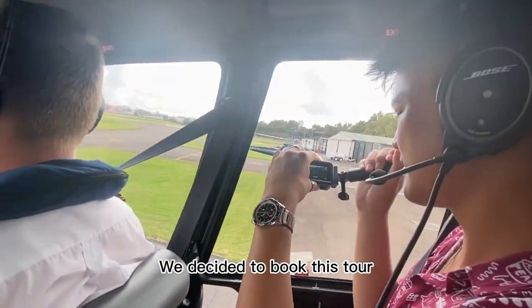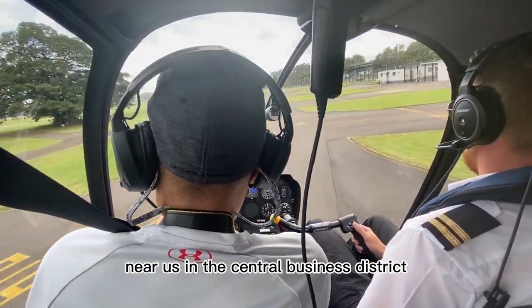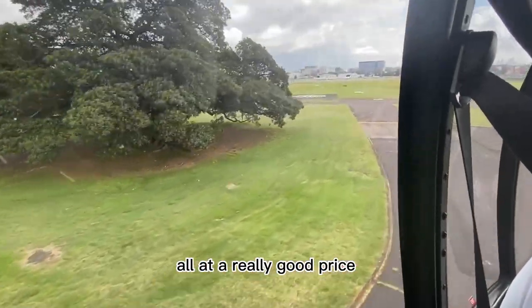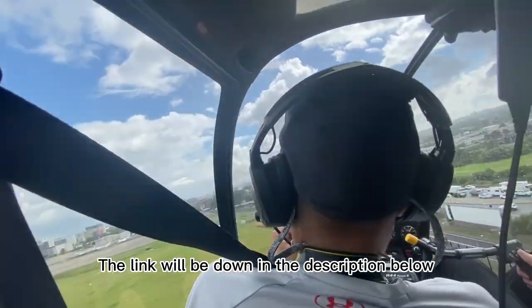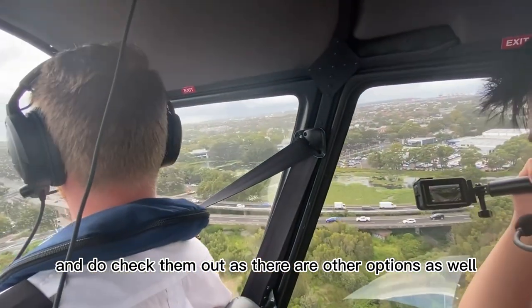We decided to book this tour as it provided pick-up from locations near us in the Central Business District. Not only that, it also covers a nice 20-minute tour over the city, all at a really good price. This video is not sponsored — we're doing this just to share our experience with you guys. The link will be down in the description below, and do check them out as there are other options as well.